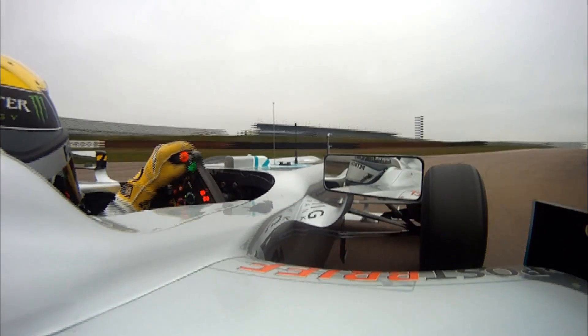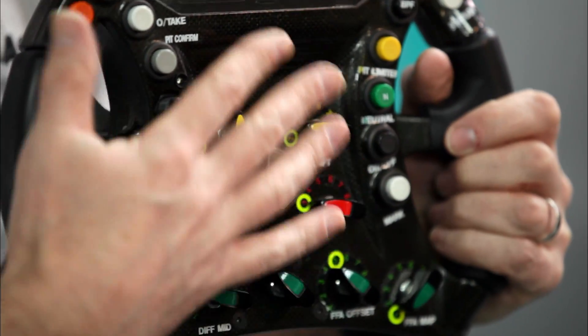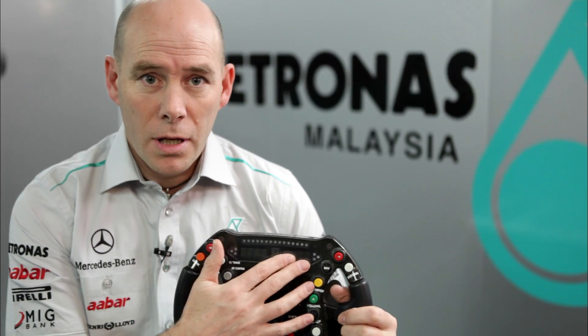Like all parts on the car, this steering wheel has to fulfil a multitude of tasks. Of course, it has to take the steering loads that the driver needs to turn the corners. It has to take all the information he puts in on these switches and it has to give him back the information through the display here.